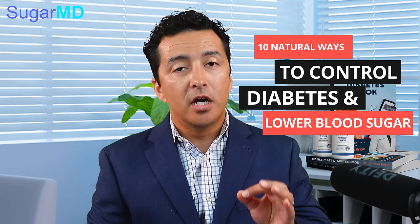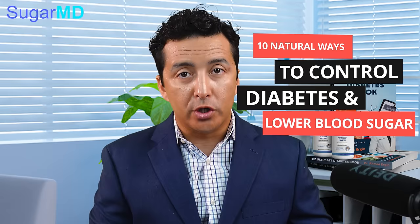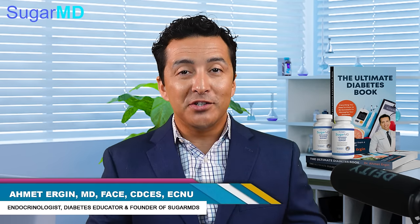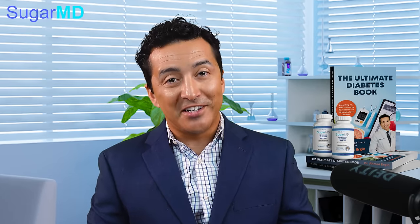Hello everyone. Today we are going to talk about 10 natural ways to control diabetes and lower your blood sugar. These are all the foods that you can incorporate in your diet without having to take extra supplements. I'm Dr. Ahmed Ergin, an endocrinologist, a diabetes education specialist, and metabolism expert. So let's get started.